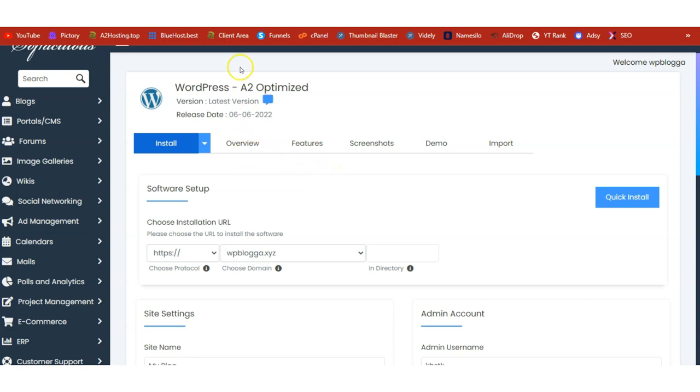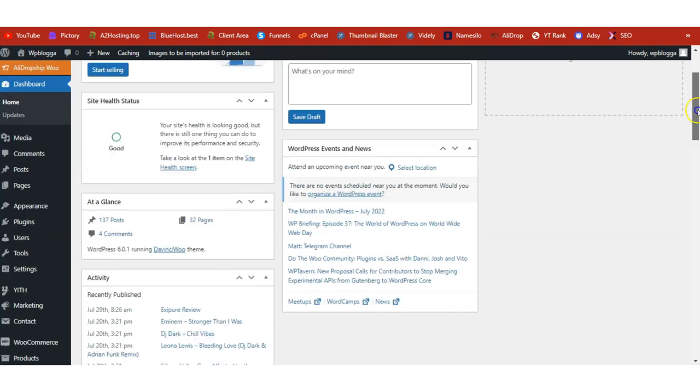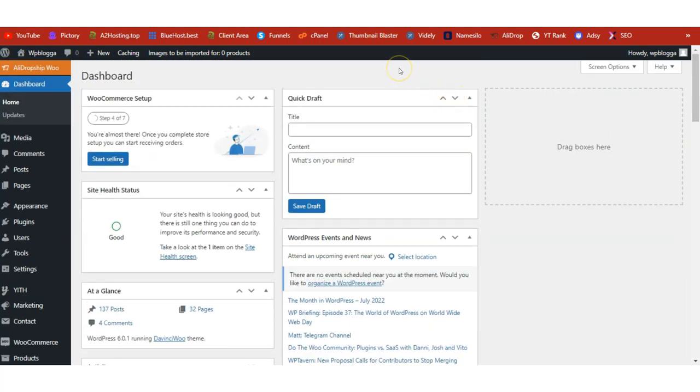Once installation is complete, you'll see a link at the top of the page to log into your admin dashboard. This is me inside my WordPress admin dashboard. If you're new to WordPress and want videos on basic installation, check the other videos in my channel — I'm not covering that here, as it would make this video too long. In this video we're just going to learn how to turn this WordPress site into a dropshipping store.